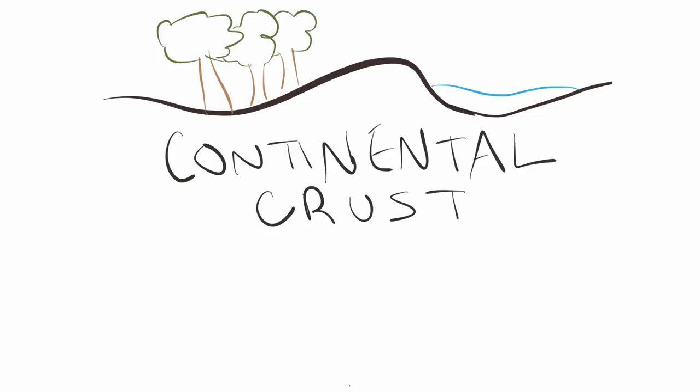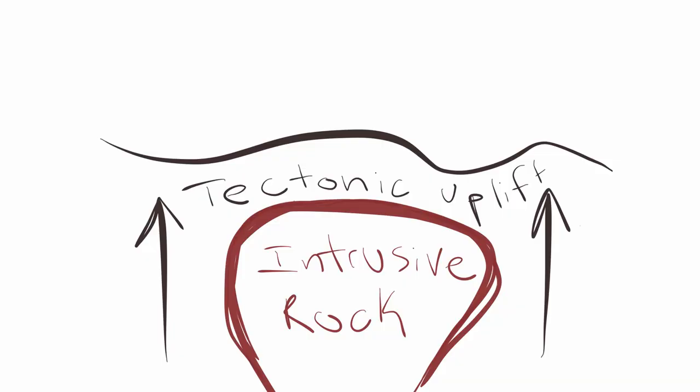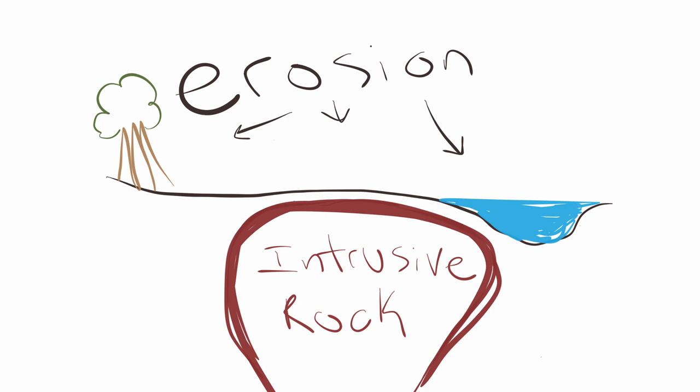The next section I'm going to talk about is all about intrusive igneous rocks. Intrusive igneous rocks are formed when magma intrudes into the crust and cools there. The time period in this second part occurs from 440 million years ago to 220 million years ago. You may be wondering: if all these rocks formed deep in the crust, how are we able to see them today? This is because of tectonic uplift and erosion over millions and millions of years.